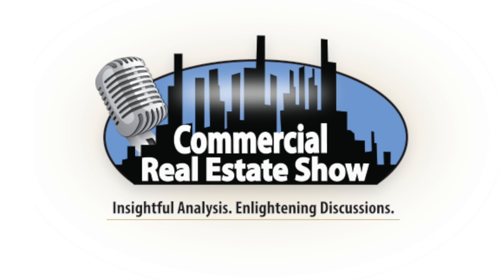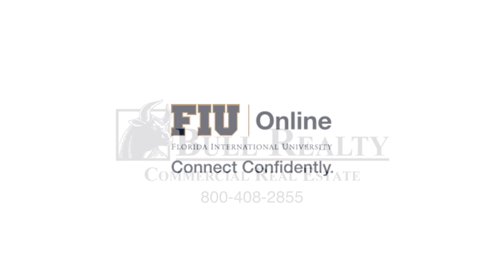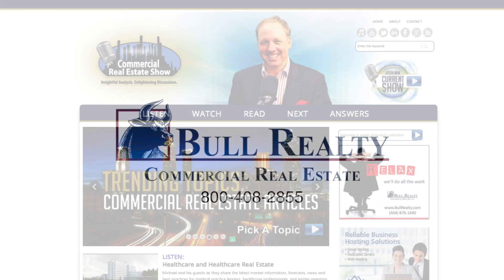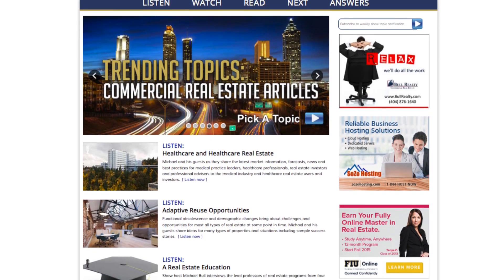Enjoy and prosper. Ask Michael Bull is brought to you by the Commercial Real Estate Show, Florida International University, and Bull Realty Commercial Brokerage — a great place to do business. For more information on these companies or to access additional podcasts, videos, or blogs, visit CommercialRealEstateShow.com.